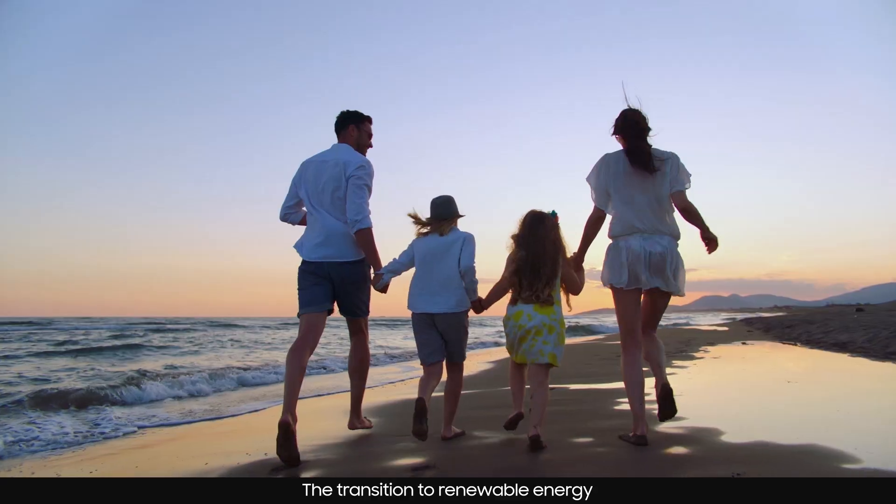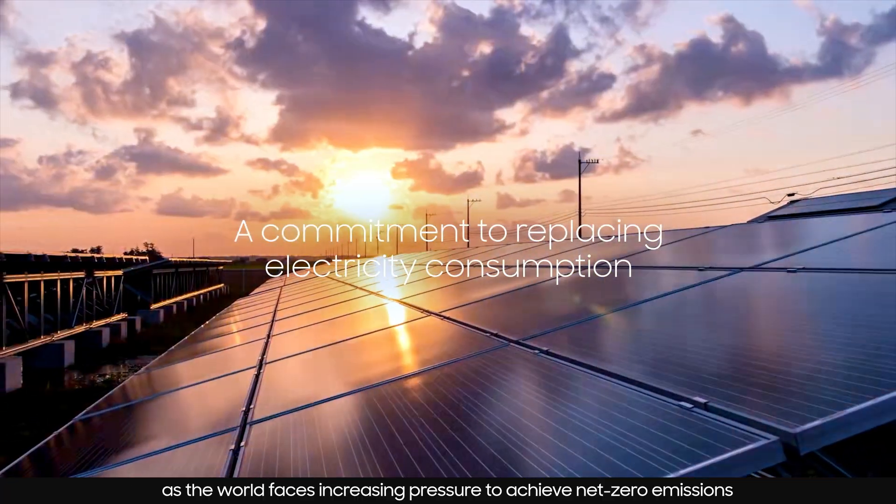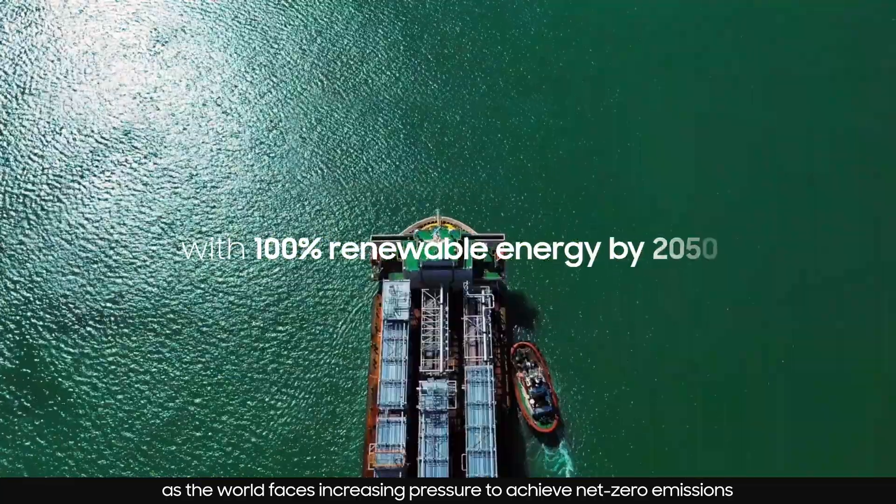The transition to renewable energy has become more important than ever as the world faces increasing pressure to achieve net zero emissions.